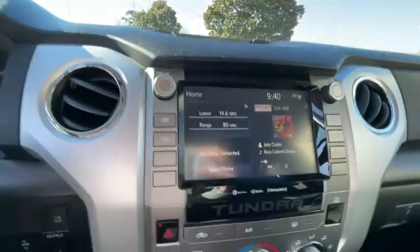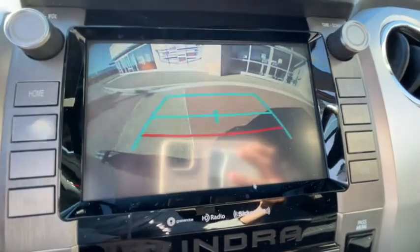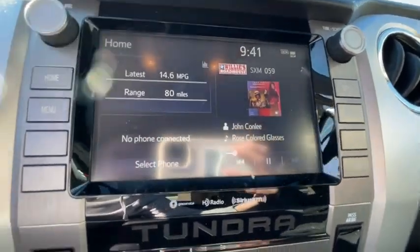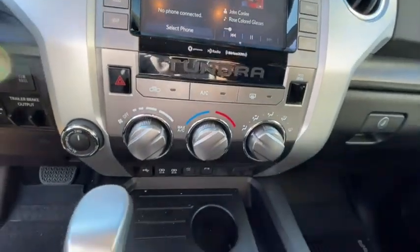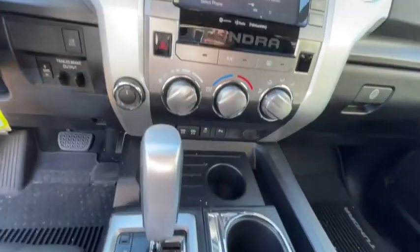Anti-lock braking system, traction control, Bluetooth, adjustable steering wheel, power steering, auto-dimming rear-view mirror, four-wheel drive, cruise control, four-wheel disc brakes, rear defrost, universal garage door opener, passenger airbag, power door locks. Come take a test drive today.